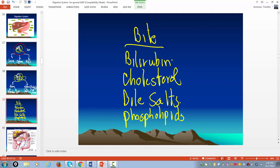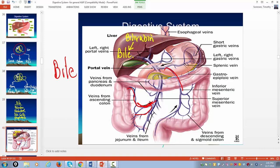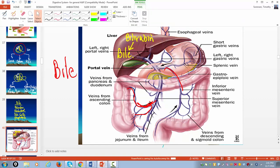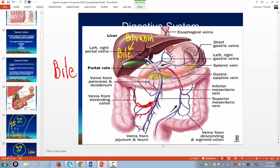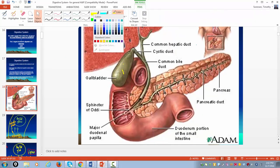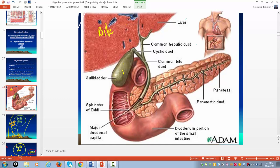You make bile in the liver, but you store it in the gallbladder. Once bile is made, it leaves the liver through the common hepatic duct and gets stored in the gallbladder. What the gallbladder really does is store the bile and then dehydrate it — it removes water — which is really the big function of the gallbladder.